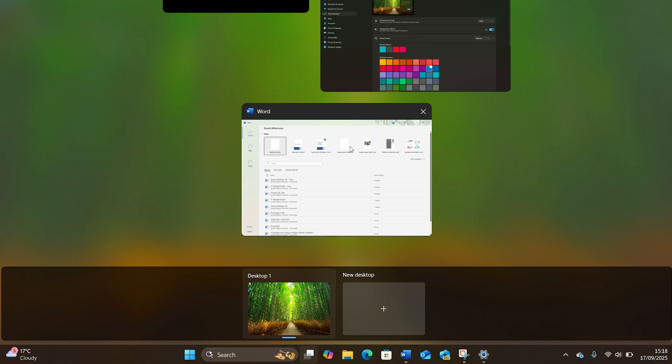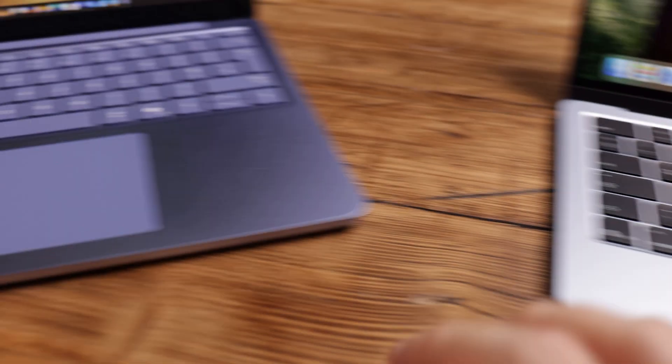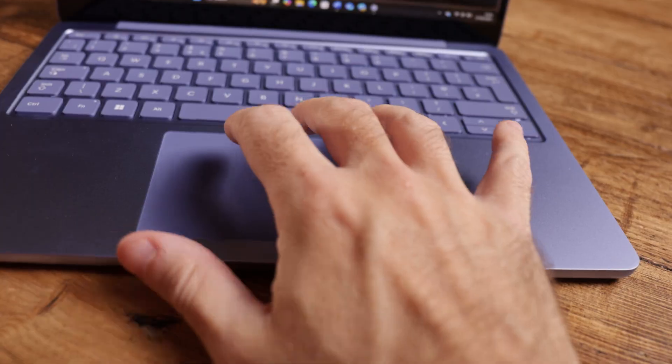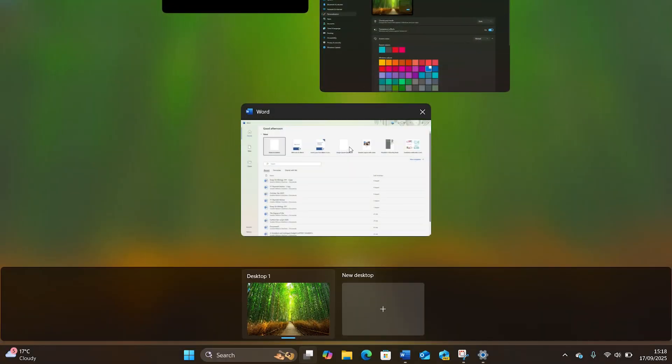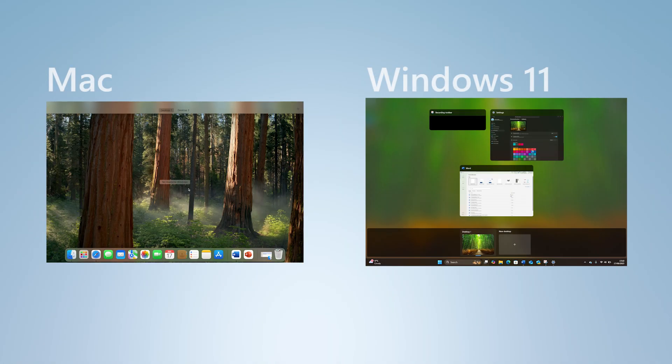If you use multiple desktops, just like on your Mac — if you swipe up with three fingers on your trackpad, Windows will show you all the windows you have open and your multiple desktops. Select the one you want or start a new one. The only real difference is the Mac shows the options on the top and Windows shows them on the bottom.